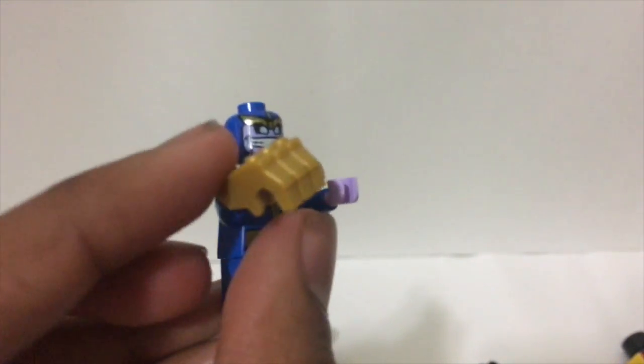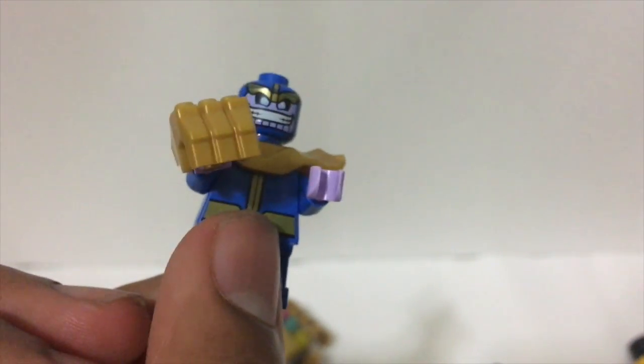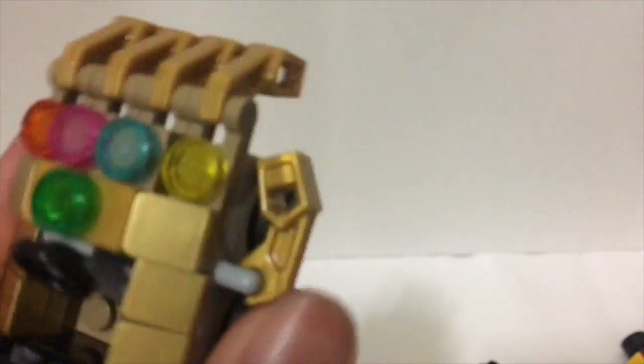The Thanos minifigure comes with a glove — the same piece you've seen used for the gorillas in Legends of Chima, but now recolored in gold. There's nothing too unique about him, since we've seen a bigger figure version which is way better.